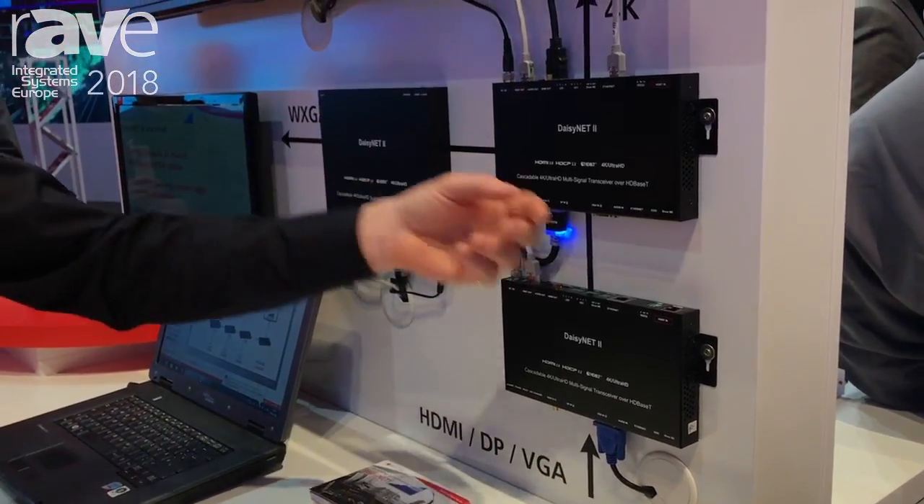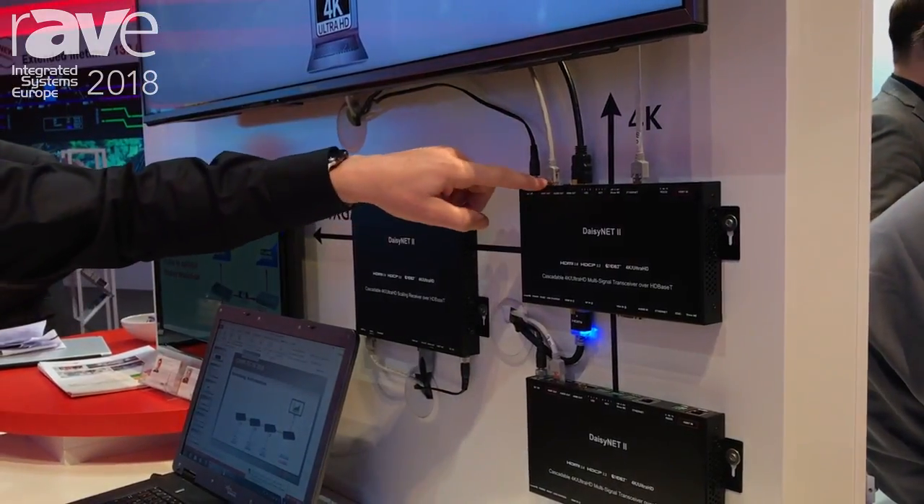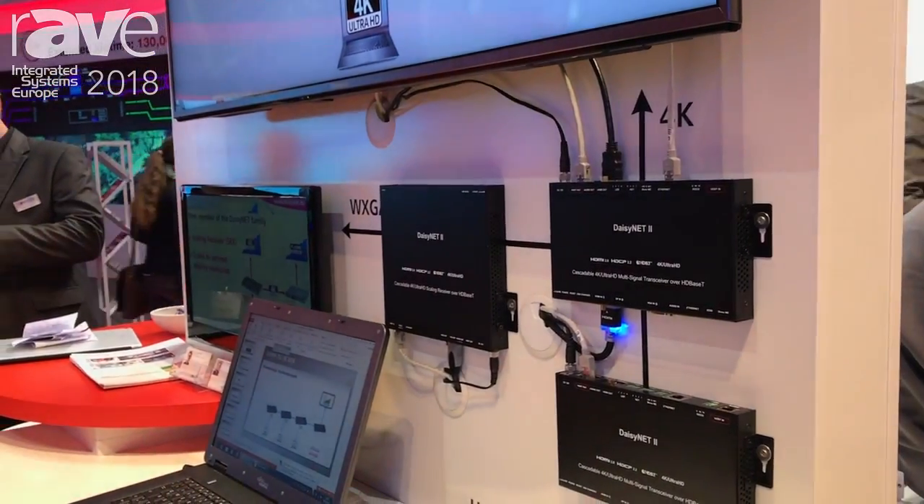If the next person wants to show, they push their Show Me button, and their information is then put through the daisy chain to the end out through the HD-BaseT or the HDMI output to the screen.